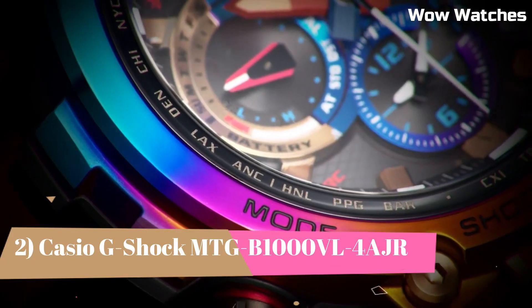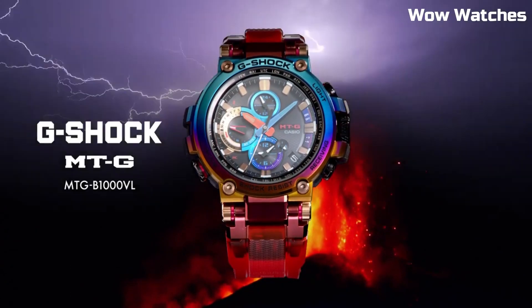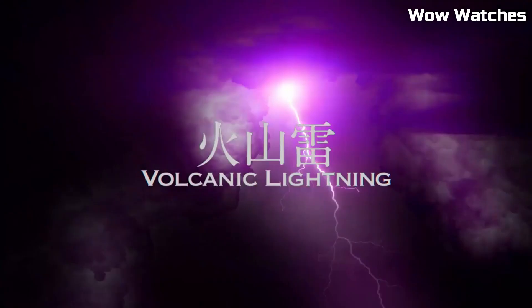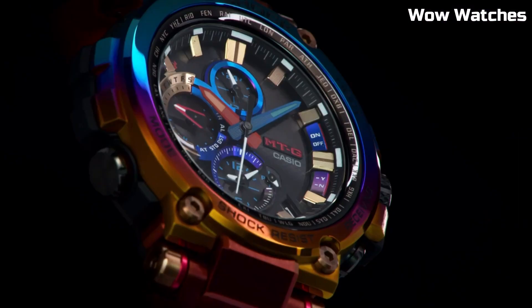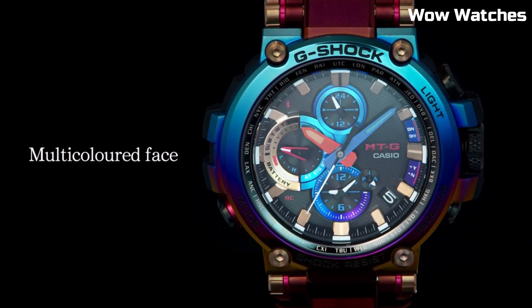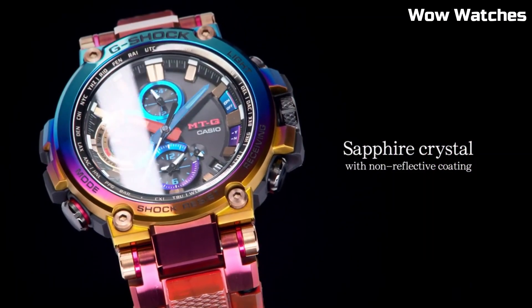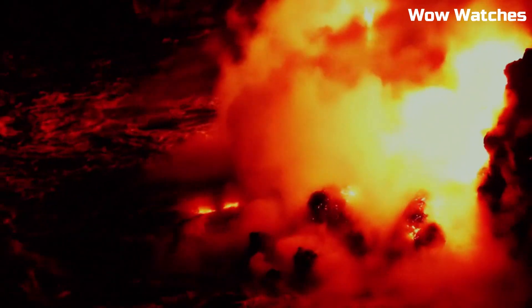Number 2. The Casio G-Shock MT-GB-1000 is a watch designed for outdoor use. It features a solar-powered battery, which allows it to run indefinitely with proper exposure to light. The watch is constructed with a stainless steel case and band, and has a tough scratch-resistant mineral crystal face. It has a variety of useful features, including a world-time function, stopwatch, countdown timer, and multiple alarms. The watch is also water-resistant to 200 meters, making it suitable for swimming and diving.